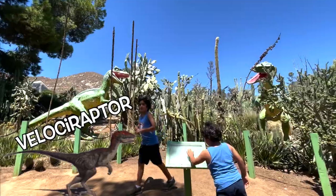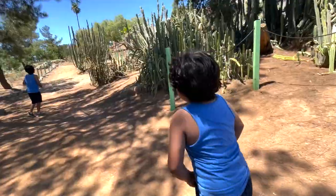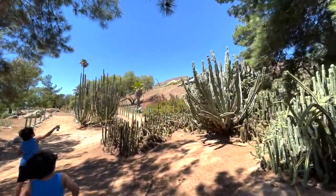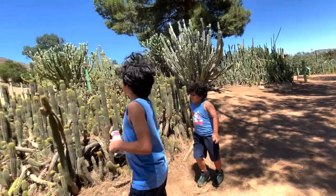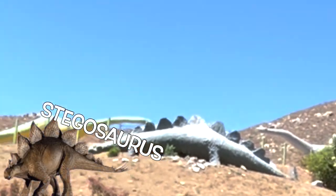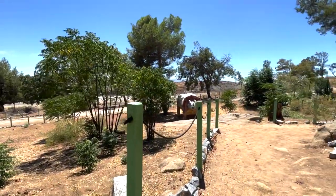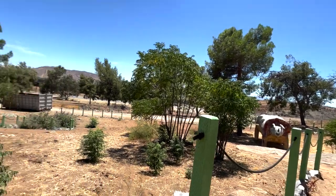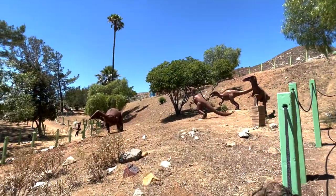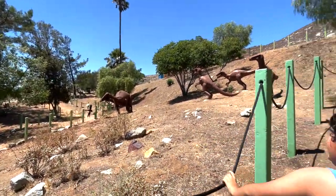The velociraptors would be at least like this tall. Look at this! That's a stegosaurus. They're both diplodocuses — Triceratops! Why do you look like a boxer? They're using three velociraptors fighting another dinosaur.